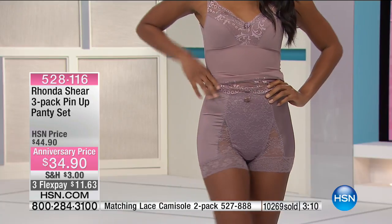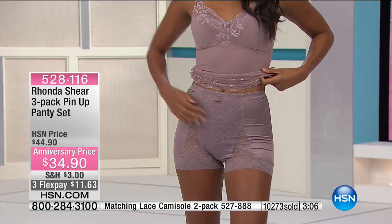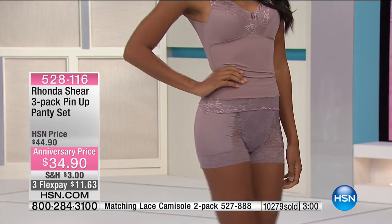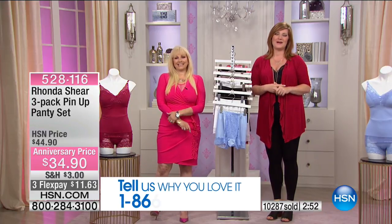No chafing — I said 'rubbage' last hour. Sometimes the brain just doesn't get the word out that you want. Let's go out to the phones. We're going to go to California and welcome in Sam. Good evening, Sam. You're live on HSN.